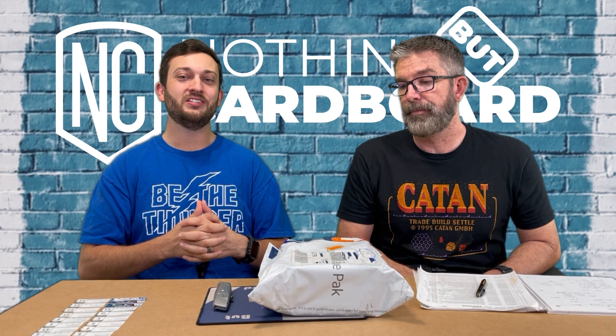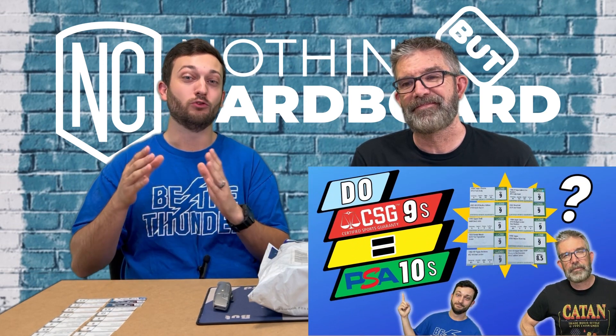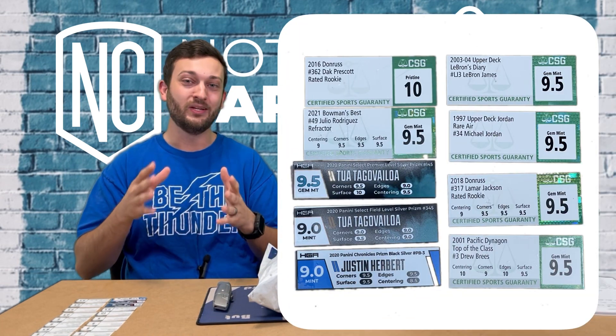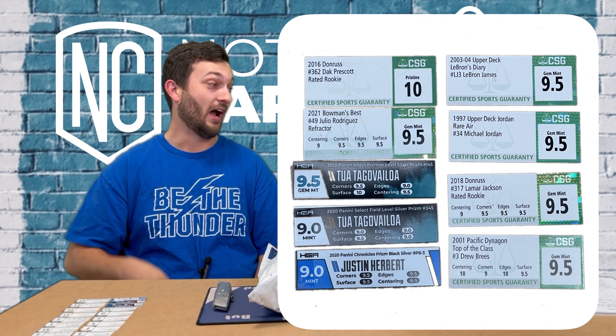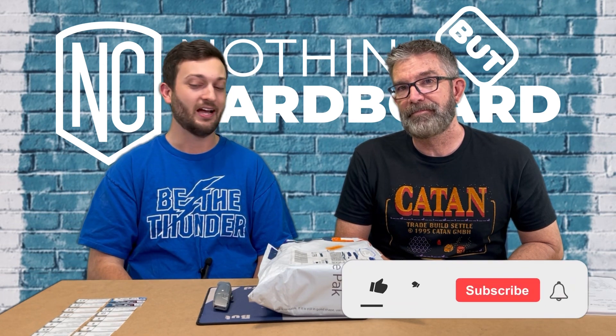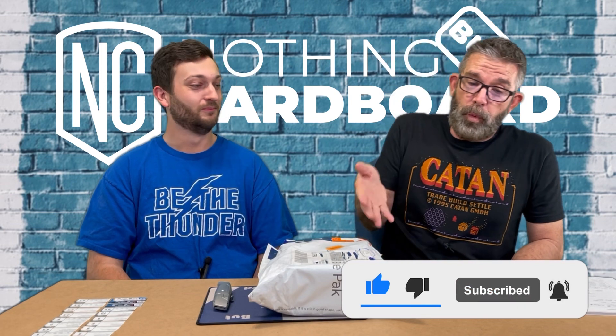We have a bunch of cracked slabs that we sent in to PSA and just got back. If you saw our last video, we tested out a bunch of green label CSG 9s and saw how they graded. This time we're doing green label 9.5s plus a couple of HGA 9s as well. We're excited to see how the HGAs come back because we specifically picked HGA 9s with subgrades we thought would bump up — we have two of them in this order. Roll of the dice, never know.